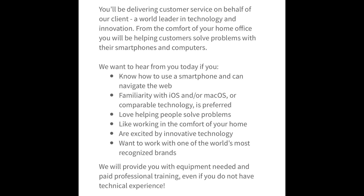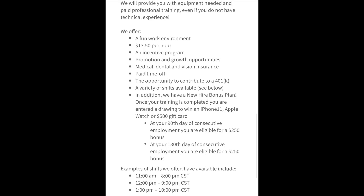Aside from $13.50 an hour, they do have an incentive program, and you're going to have promotion and growth opportunities, medical, dental and vision, paid time off, and 401k. They do have a few different shifts that you can work.